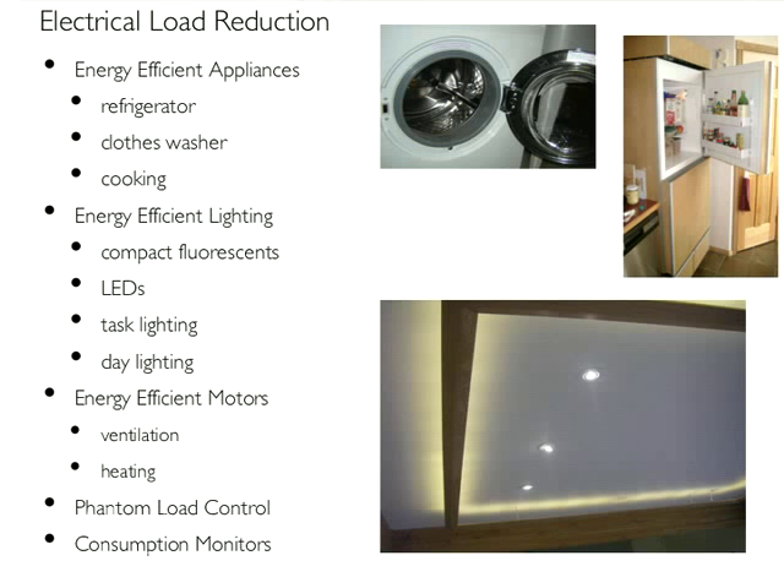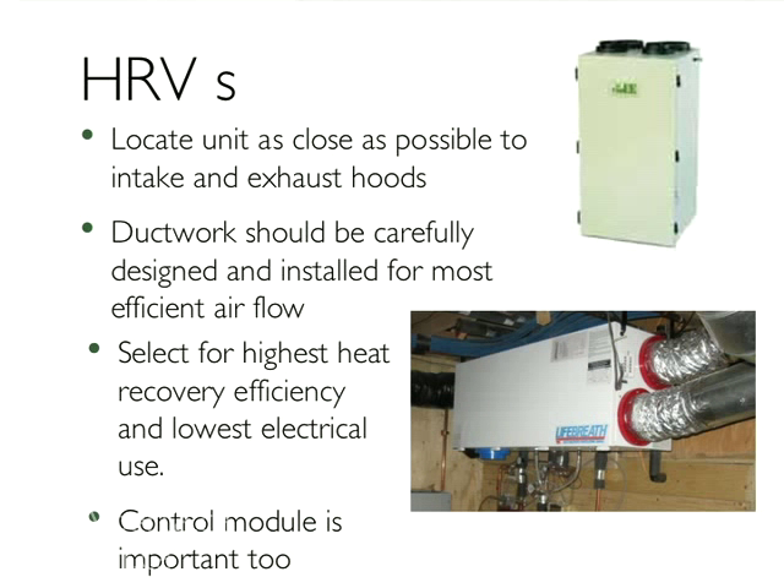It's also worthwhile to put in a monitoring system so that you can see what electricity you're using. We find that you can save about 5% just by being aware of where the energy is going and when it's being used. It's very important to spec the most energy efficient HRV you can find — the passive house people have been working a lot on this, and there are some extremely high efficiency units available. Ductwork is very important as well — minimizing the length of the ductwork and getting good airflow is really important to the efficiency.